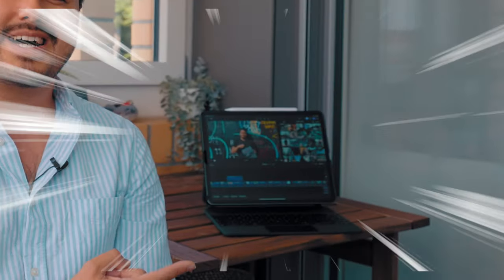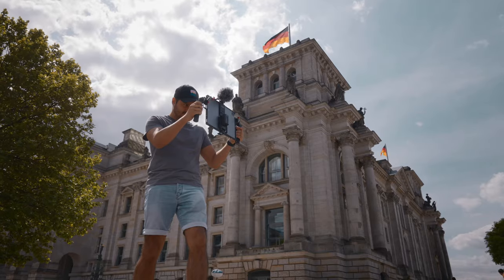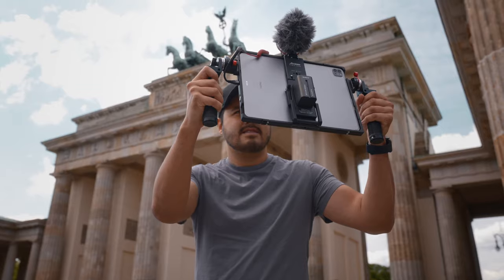I recently got myself an iPad Pro. I was quite excited about Apple's announcement making Final Cut Pro finally available for the iPad. Final Cut Pro is my main editing software, so I was curious to see how the filming and editing experience would be on an iPad and if that would be something I would include in my workflow. If you have an iPad or are thinking about getting one and wondering if this is something you could use for your content creation, I hope this video can help you out.